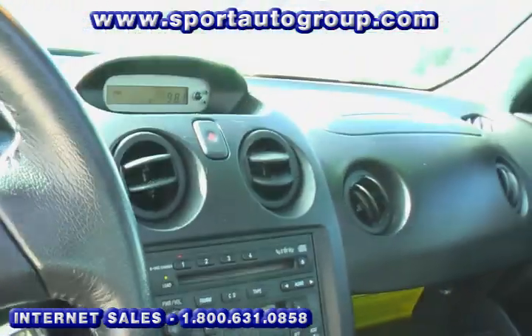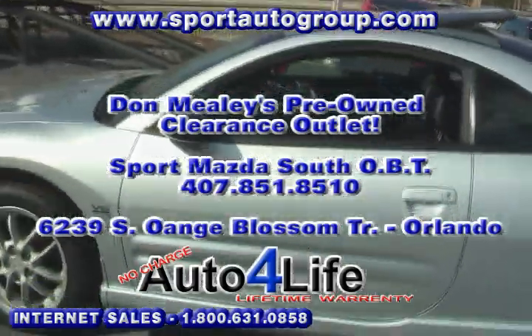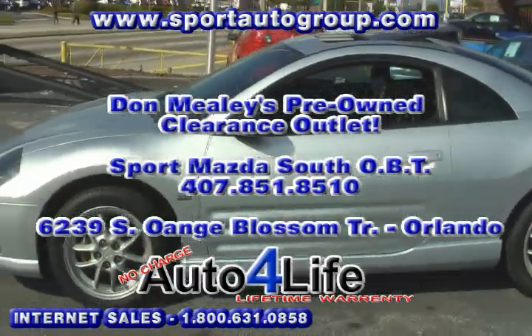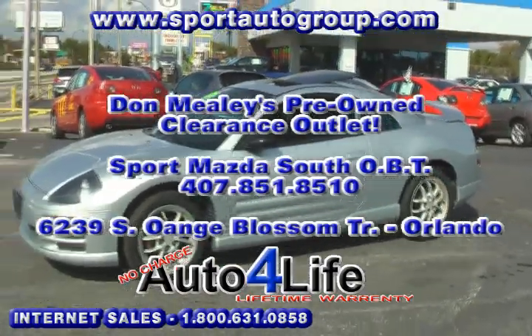Give us a call today — this is the vehicle that you want right here. Don Mealy's Sport Mazda in Orlando, Florida, South Orange Blossom Trail. Give us a call at 407-851-8510. This is an 02 Mitsubishi Eclipse GT.